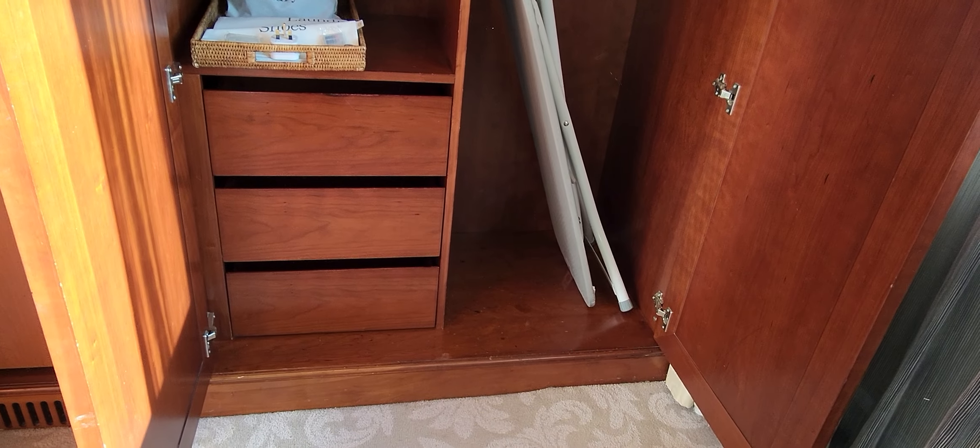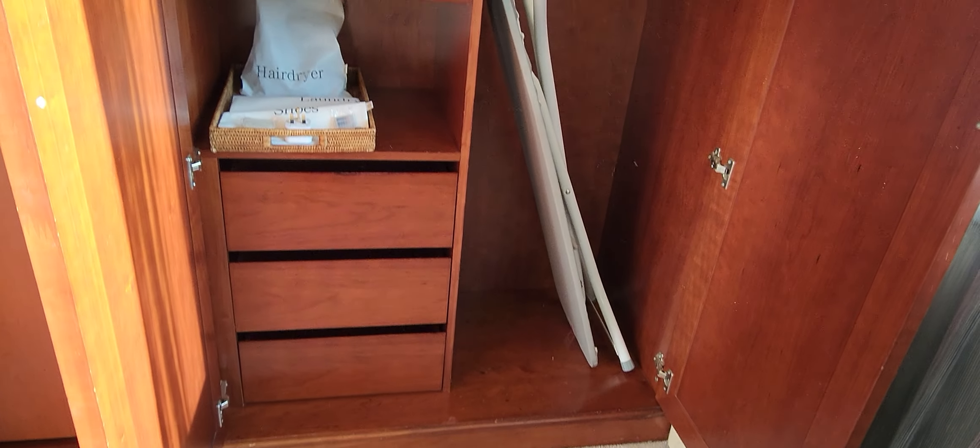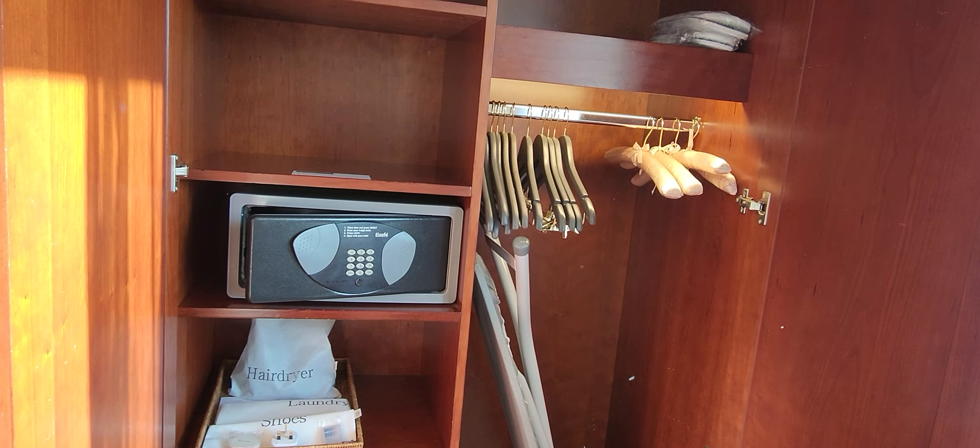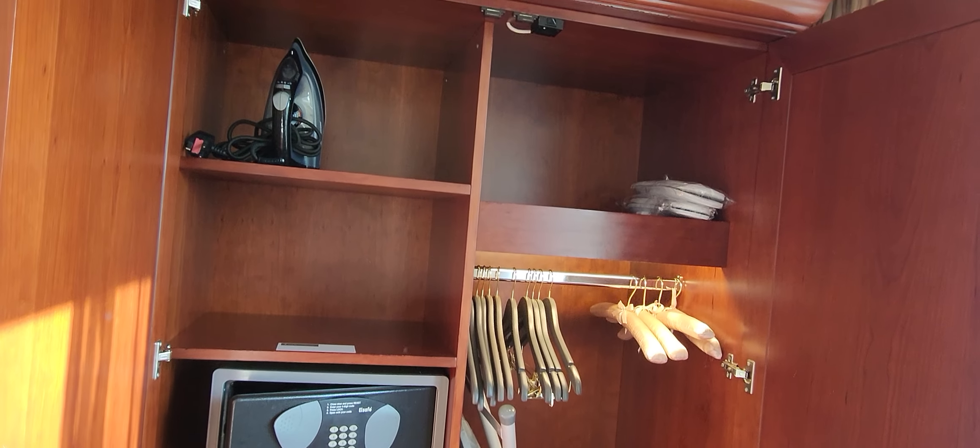Every stay includes closet space, so you of course have the laundry bags, a safe, an iron port, an iron, and some slippers up there.